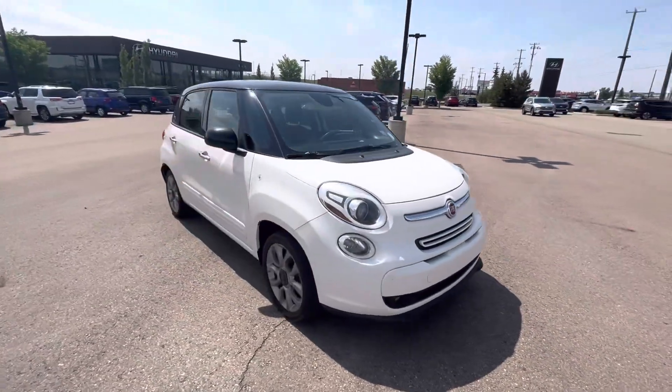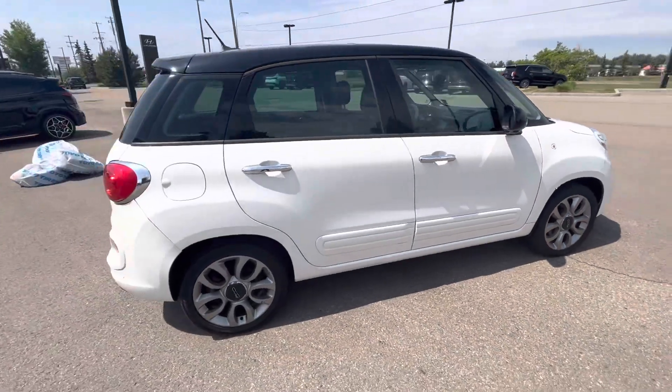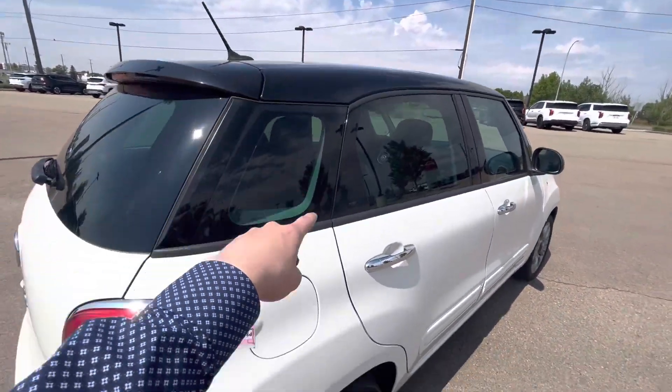Hey Zane, this is Lincoln from River City Hyundai. Today I'm here with the beautiful 2014 Fiat 500L, two-tone black roof,